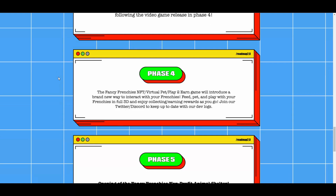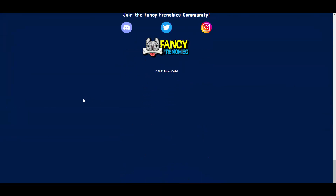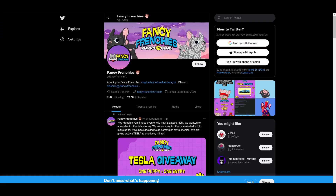Phase five is the opening of the Fancy Franchise non-profit animal shelter. As you can see, they also want to start their own charity movement, which is super ambitious and super lovely. I really support what they're trying to do.